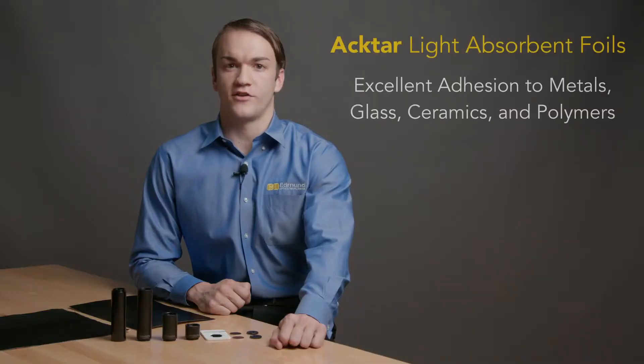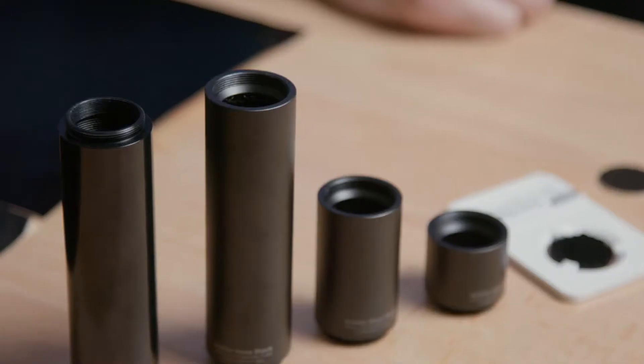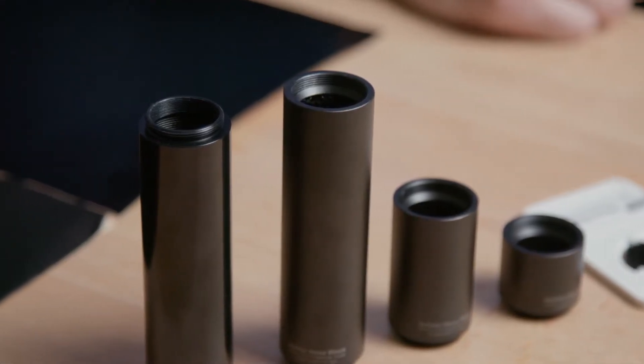These foils can be cut to size and applied to the inside of optical assemblies to trap specular reflection, or applied to other surfaces to reduce stray light from diffuse illumination. Light-absorbing sample kits contain several coating options.